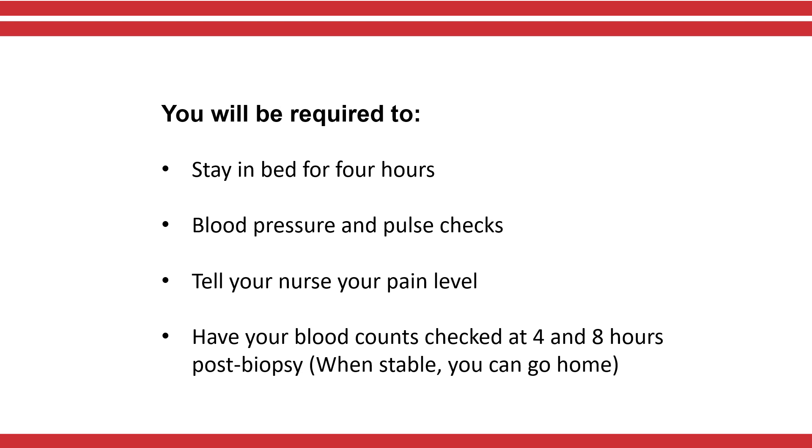You might feel some discomfort in your back after the local numbing medicine wears off. Let your nurse know if you are uncomfortable and he or she may give you something to control the pain. Your doctor will check your blood counts four hours and eight hours after the biopsy to make sure they are stable. You will go home the next morning if your blood counts are stable and you are feeling well.